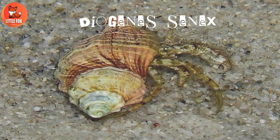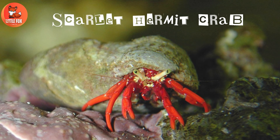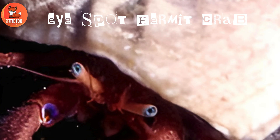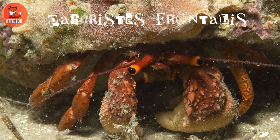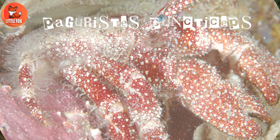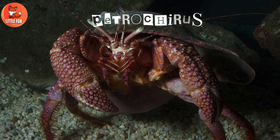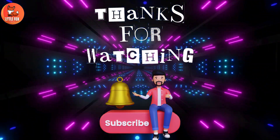Number twenty-six: Diogenes cenex. Number twenty-seven: scarlet hermit crab. Number twenty-eight: eye spot hermit crab. Number twenty-nine: Pagurus hermit crab. Number thirty-one: Pagurus puncticeps. Number thirty-two: Petrocheirus. Thanks for watching! Please press the bell icon to subscribe to my channel.